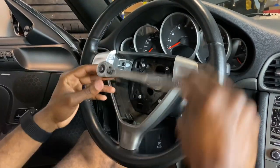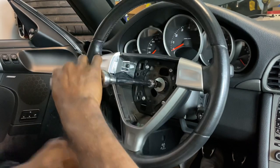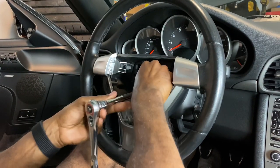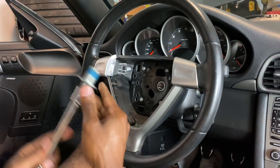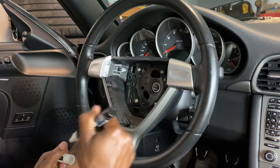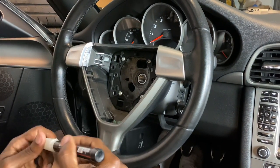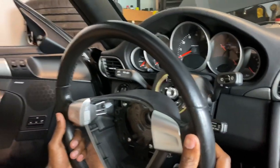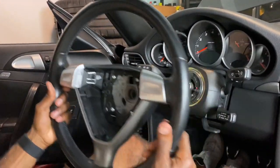The steering wheel bolt is supposed to be tightened to 37 foot-pounds of torque. I marked the top dead center on the column so I know the correct alignment, and then I pulled the old steering wheel right off my Porsche.